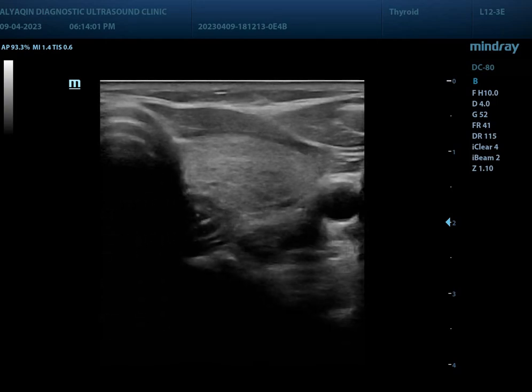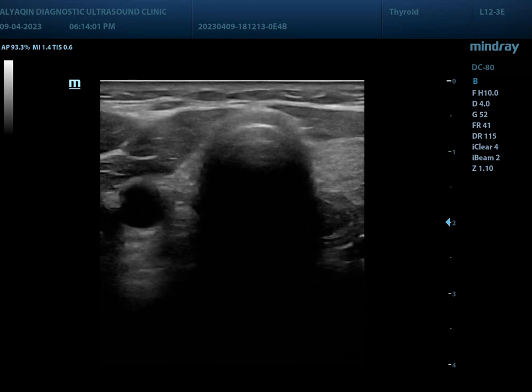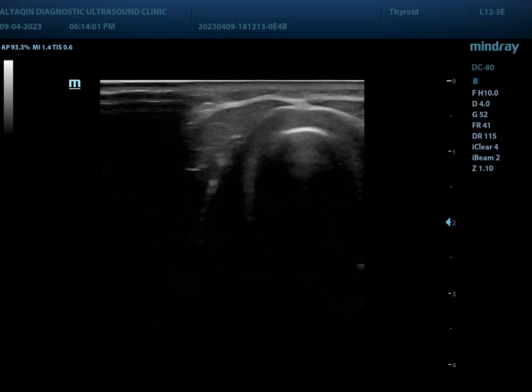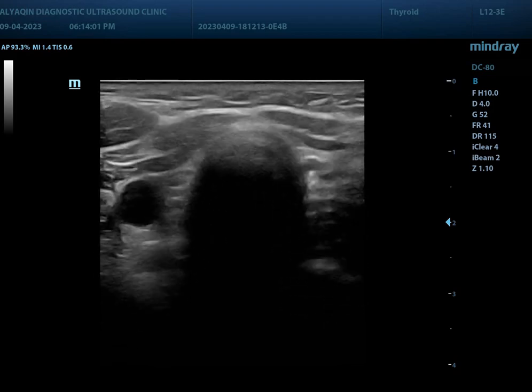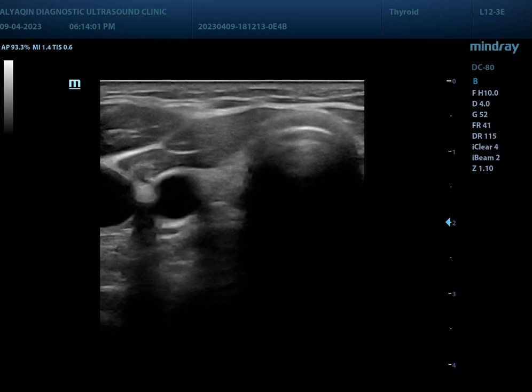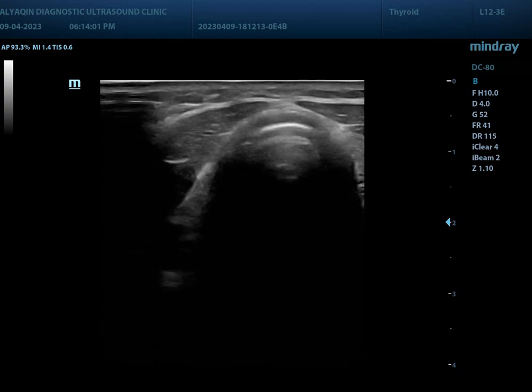Only the left thyroid lobe could be noted. There is no history of surgical intervention in the neck. Scanning up and down, there is no thyroid tissue on the right side nor in the isthmus region.